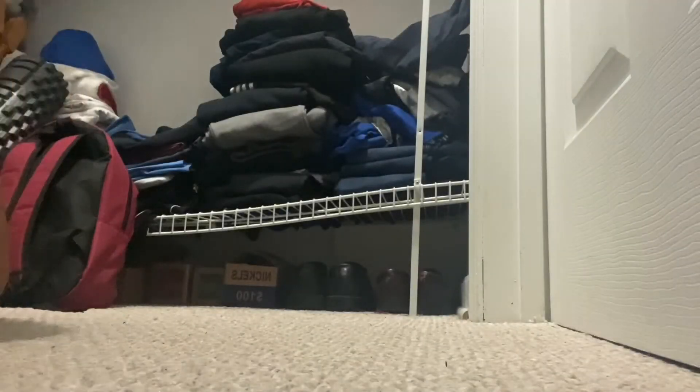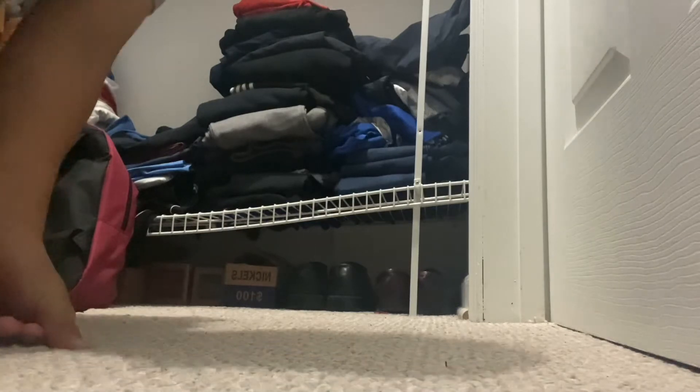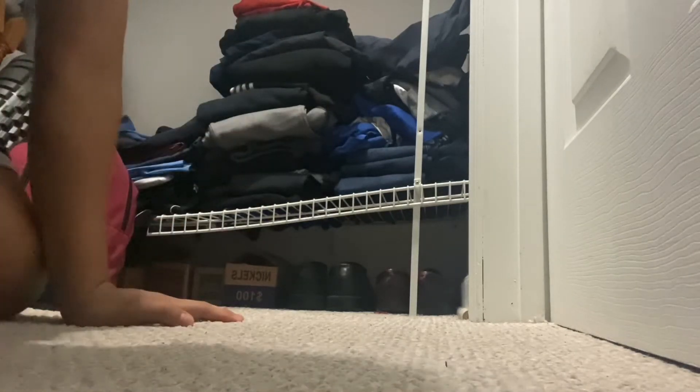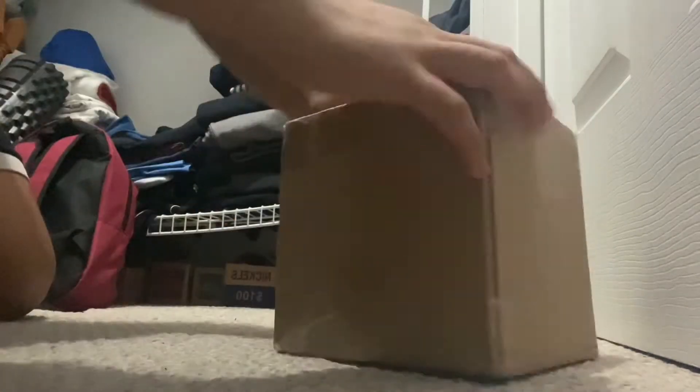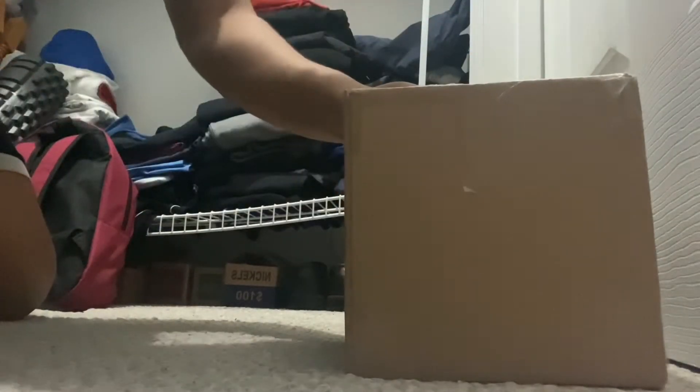Hey guys, what is going on! Today we're going to be opening up some more pack openings from Pokemon, but this time it is not just one pack — it is a whole mystery box. I just want to thank Brady for helping me out and getting me this mystery box, and we're going to open this baby up.